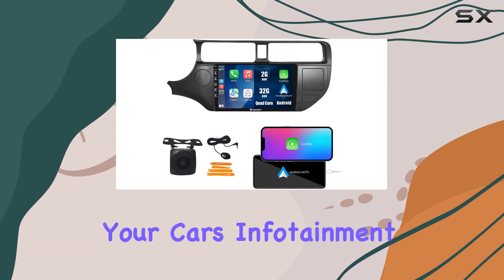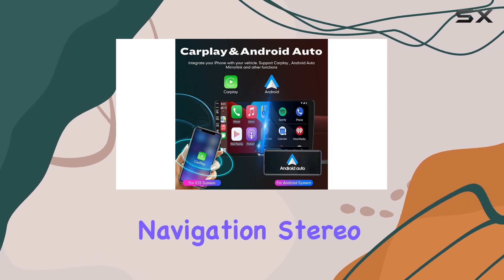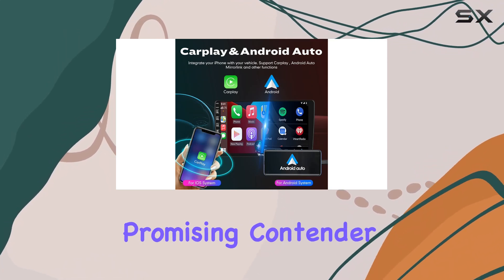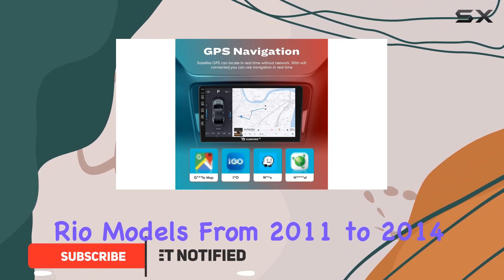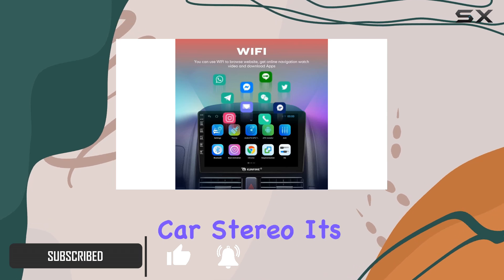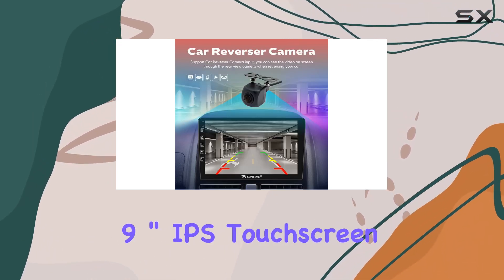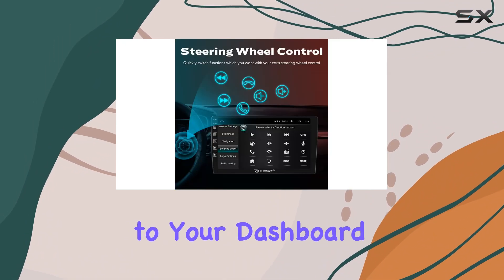When you think about upgrading your car's infotainment system, the Confine Car CarPlay Android Auto Navigation Stereo emerges as a promising contender, especially designed for the Kia Rio models from 2011 to 2014. This unit isn't just any regular car stereo — it's an integrated 9-inch IPS touchscreen multimedia system that brings modern technology to your dashboard.